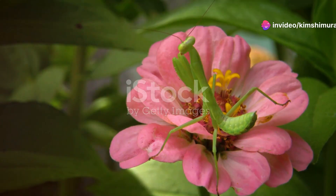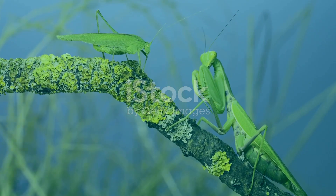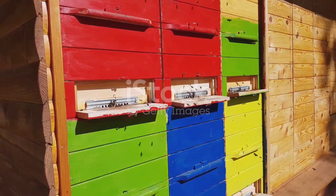And when they strike, their speed is nothing short of awe-inspiring. Mantises are excellent predators, keeping insect populations in check. And then there's the bees.